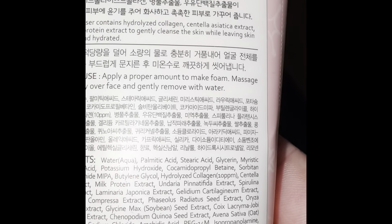We're gonna try this out — the collagen cleansing foam. It has hydrolyzed collagen, centella asiatica extract, and milk protein extract to gently cleanse the skin while leaving it smooth and hydrated. It's just for your face — apply an amount to make foam and massage thoroughly. Good, so it's for my face. We're finally gonna give this a try.